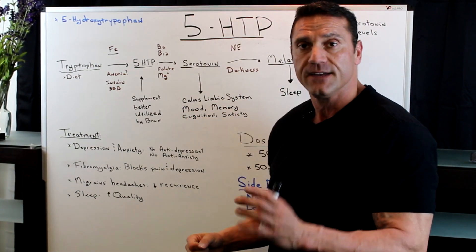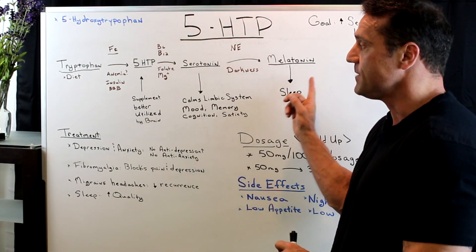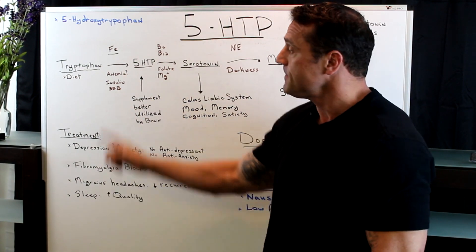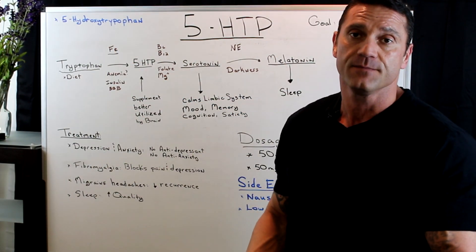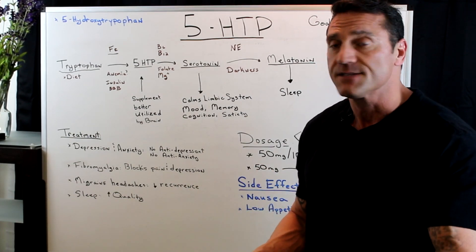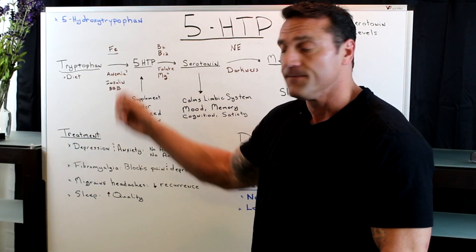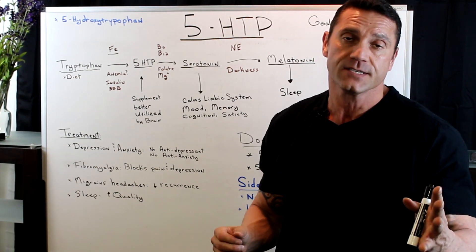However, if there is an obstacle in these steps, the end result is not going to happen. For example, for tryptophan to get converted to 5-HTP, we need iron. Now, if you have malabsorption syndrome or leaky gut and you're not absorbing the iron — especially with anemics — then the conversion from tryptophan to 5-HTP is not going to happen.